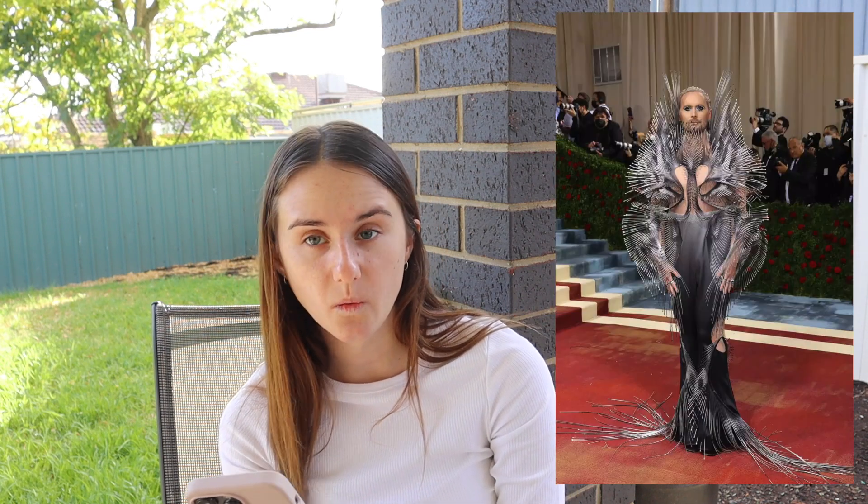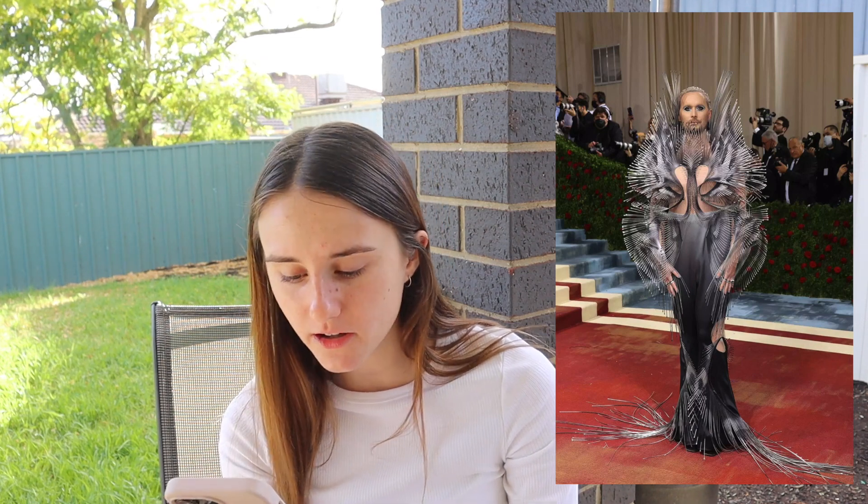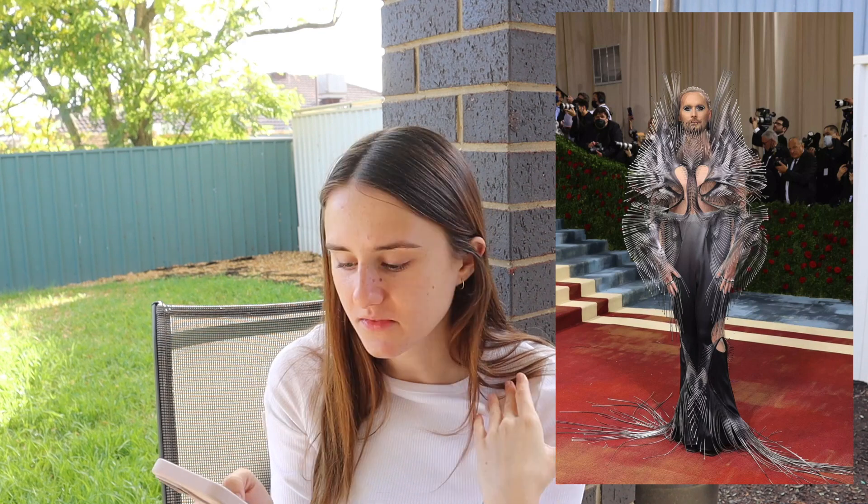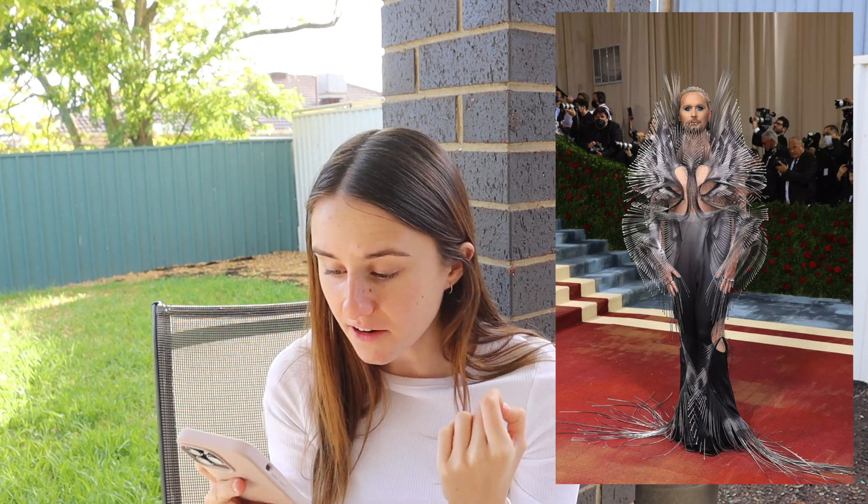Elon Musk was there — oh my god. And this person — when I saw this I was like, what? Frederick Robertson — that is scary. Credit to the designer, whoever made this, that would have been so hard. I don't even know what's going on — it looks like some weird little spiky fish thing. It's cool but it is so scary. Eight out of ten.